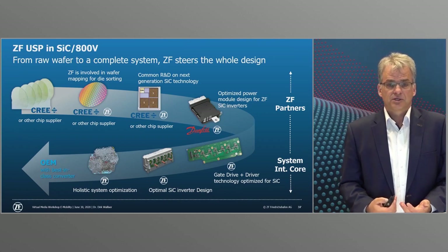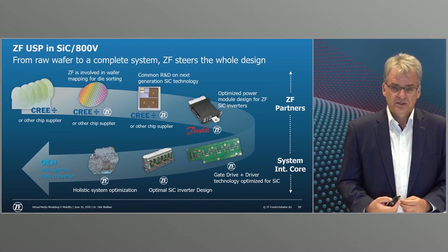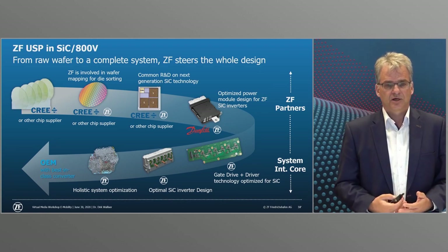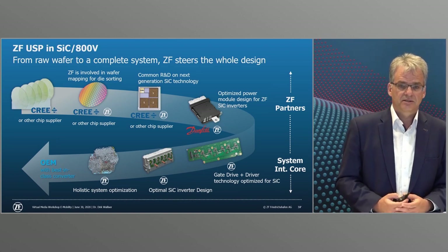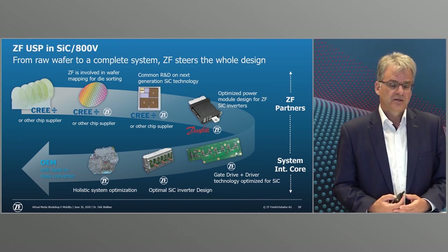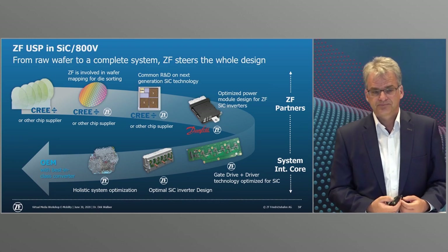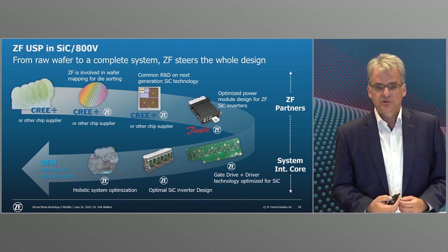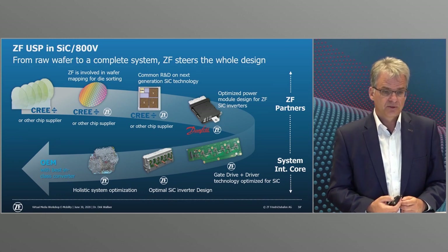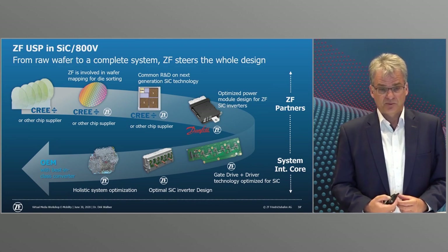In this important field we are following the successful ZF path — using the competencies of leading companies and strategic partnerships while acting as lead developer and system integrator for manufacturers. Together with Danfoss we are making silicon carbide power modules for demanding conditions more durable and increasing their efficiency, based on an 800 volt power module. For these modules, power semiconductors are being developed in cooperation with semiconductor specialist Cree. Through these strategic partnerships and the resulting products we are advancing electromobility considerably.